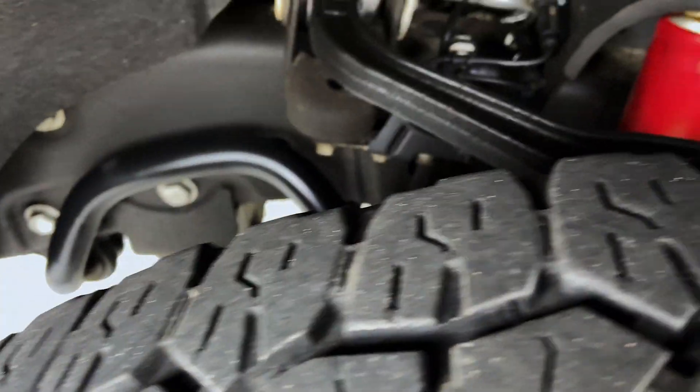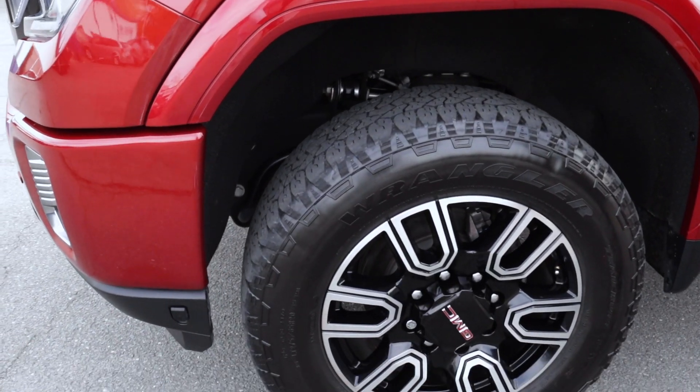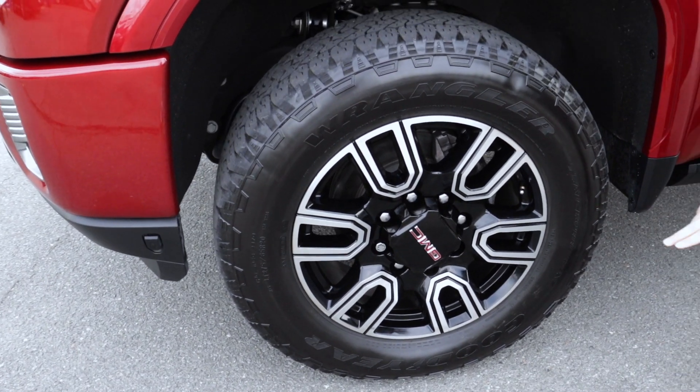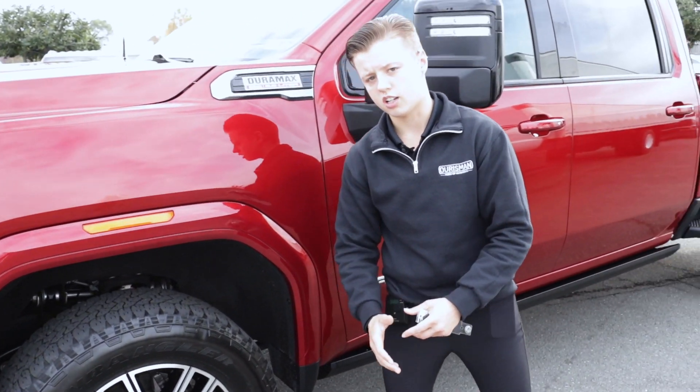You're going to notice the X31 suspension with Rancho shocks. You have your all-terrain tires. They're going to keep the chrome and black look throughout to give it a very nice sporty and aggressive look.